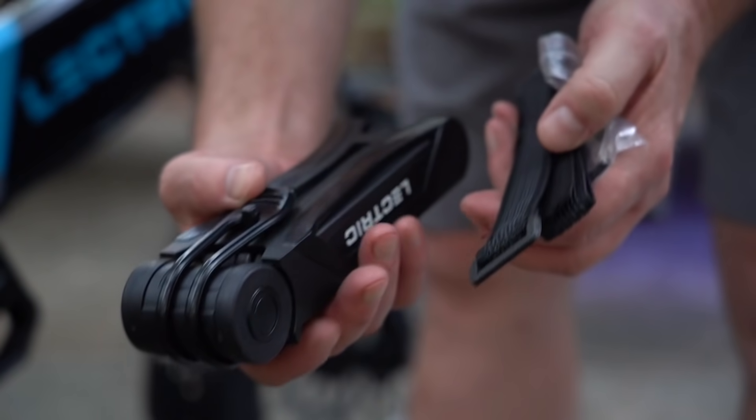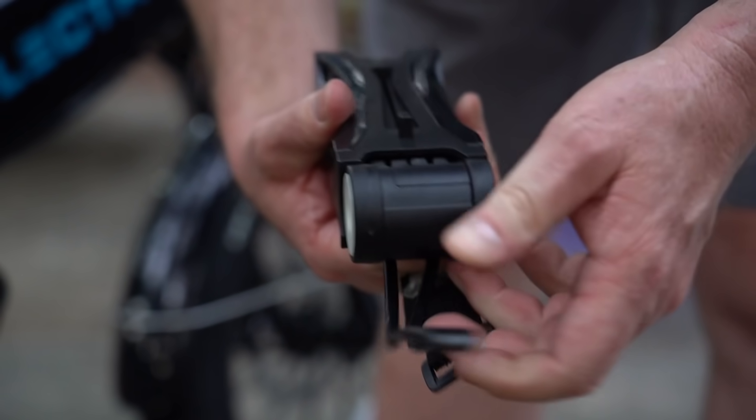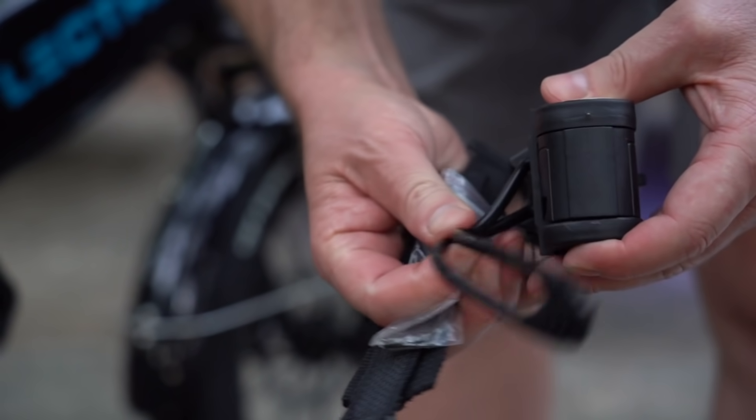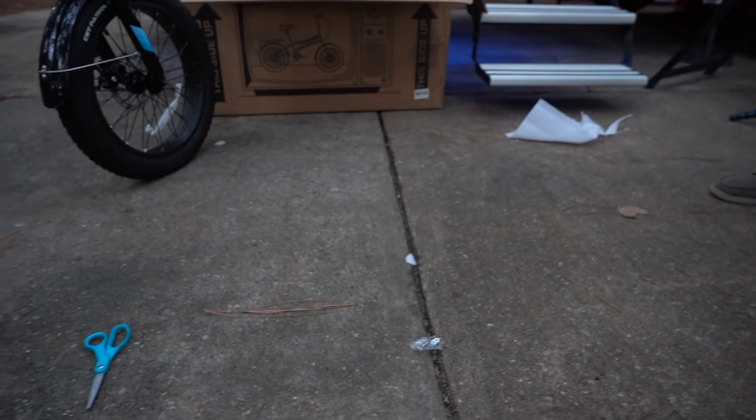We also got the small folding bike locks for these, which I'm super excited about because we've got this giant heavy chain we've used in the past, but this will be a lot lighter once we figure out how to use it when we're going on bike rides.